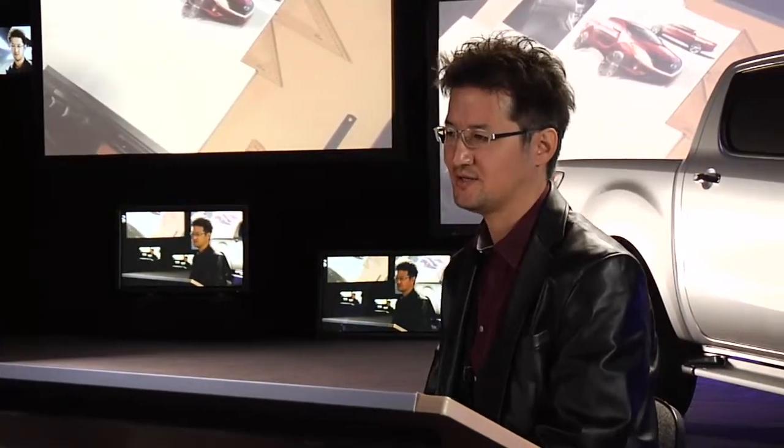My role in this all-new BT-50 project was as the chief designer. Being the chief designer means that I am responsible for the appearance. My design team is made up of, for example, the exterior designers, interior designers, colour and material designers, the clay modelers, digital modelers and the implementation team.